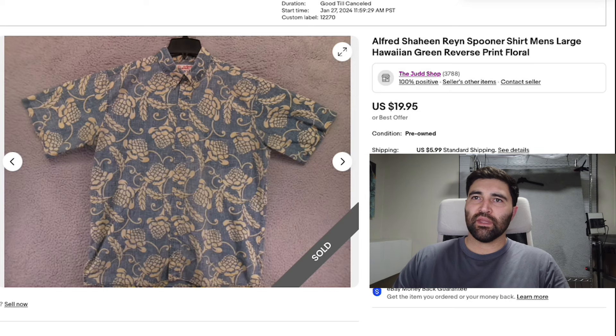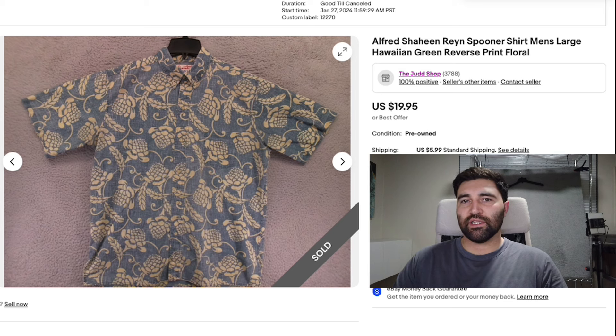I'll go ahead and show you guys the tag right here. Those ones are usually more on the valuable side of the collaborations, but if you find any vintage Alfred Shaheen Hawaiian shirts that aren't collaborations with Rain Spooner, those can be worth a ton of money. I think I sold one of the long sleeve ones earlier this year for around $200, so those are definitely a good thing to keep an eye out for. They are pretty rare but if you do find them they're worth a ton of money.